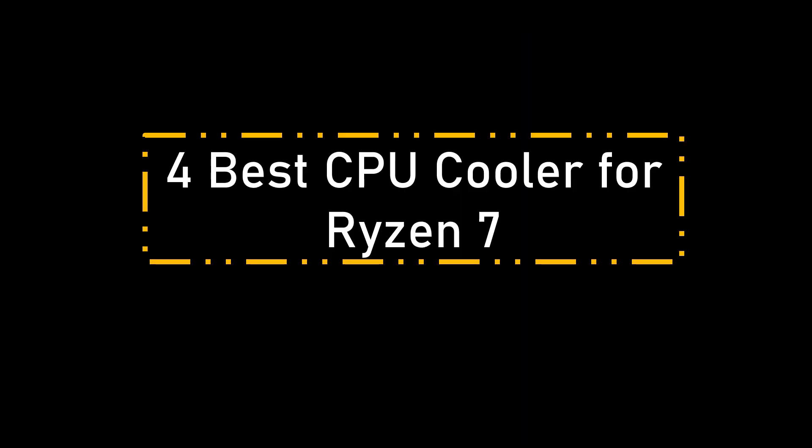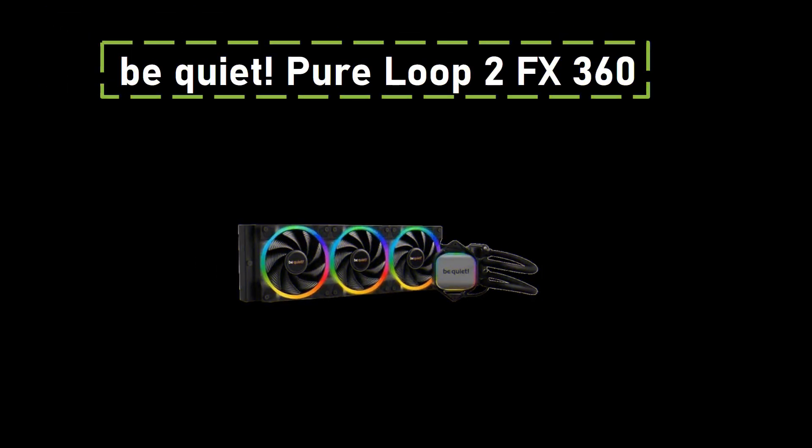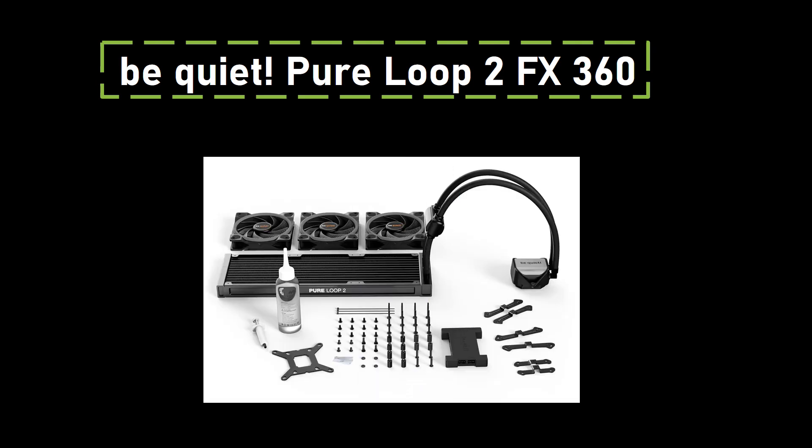Best CPU Cooler for Ryzen 7 7800X 3D. Number one: Be Quiet Pure Loop 2 FX 360. When it comes to cooling the 7800X 3D CPU, the Be Quiet Pure Loop 2 FX 360 takes the top spot as the editor's choice. While lower-performing coolers can handle the CPU, opting for the largest AIO liquid cooler your case can accommodate is recommended to squeeze out every last bit of performance. The 360mm AIO design not only ensures efficient cooling, but also offers the convenience of refillability for an extended lifespan. Equipped with 3 quiet PWM fans, it effectively dissipates heat while maintaining a quiet operation.